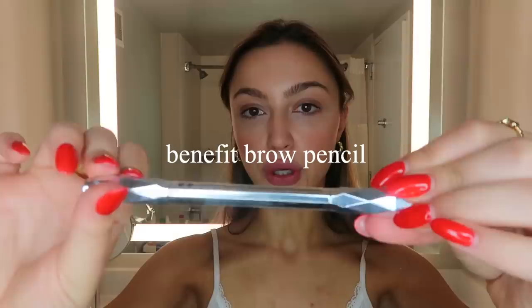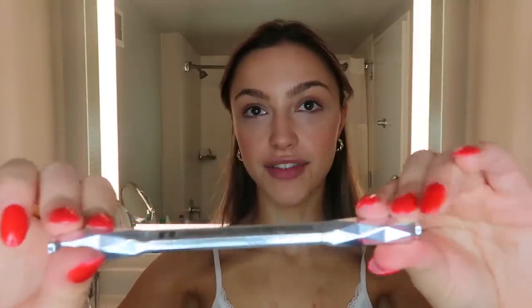Now for my brows, I'm going to be using my Benefit Goof Proof Brow Pencil — I don't even know why it's called that.